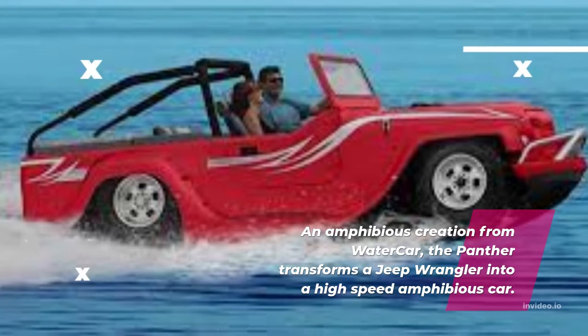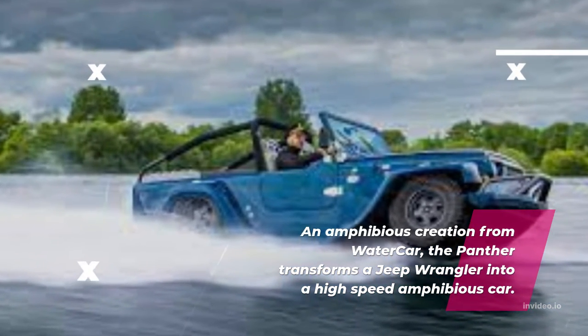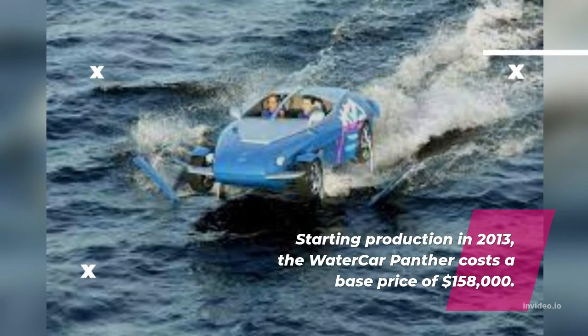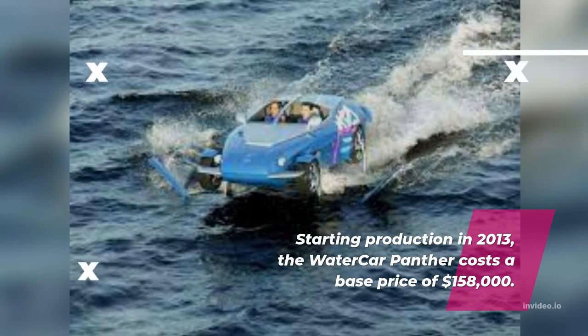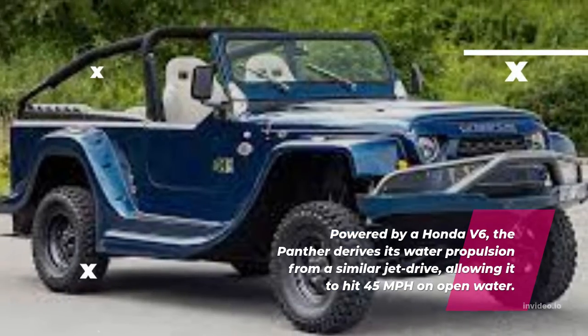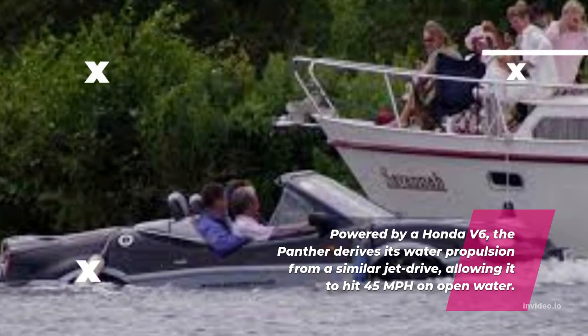An amphibious creation from Water Car, the Panther transforms a Jeep Wrangler into a high-speed amphibious car. Starting production in 2013, the Water Car Panther costs a base price of $158,000. Powered by a Honda V6, the Panther derives its water propulsion from a jet drive, allowing it to hit 45 mph on open water.